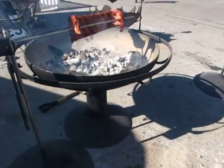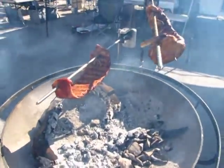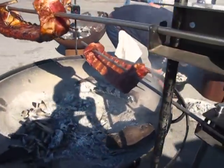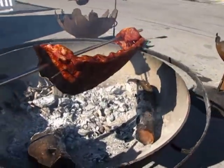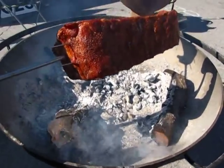And then we got a couple racks of ribs in the works here. Looking pretty tasty, if I can say so myself. Nice little color. Having a good time here at the Royal.